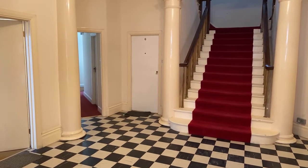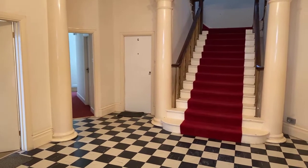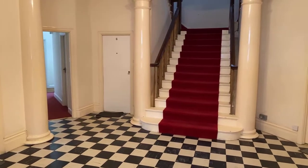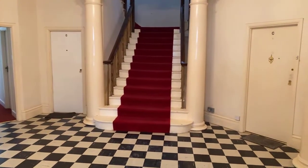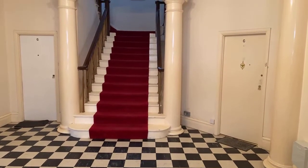Good afternoon, this is Adam from Oakwood Homes Estate Agency in Margate. Thank you for joining me today. We are going to be having a look at Flat A, Goodwin Court, located on Palm Bay Avenue, just across the road from the seafront.